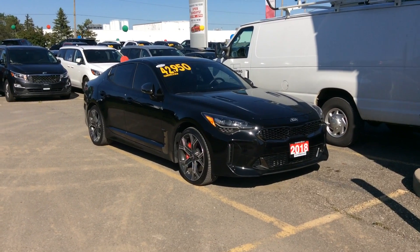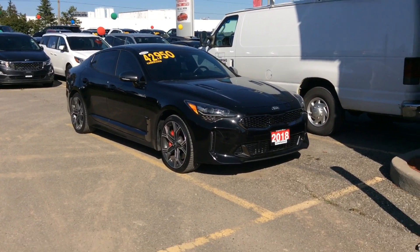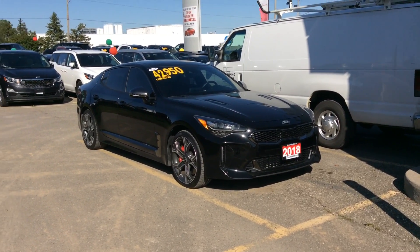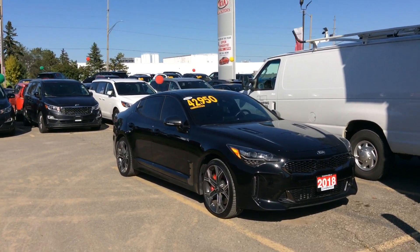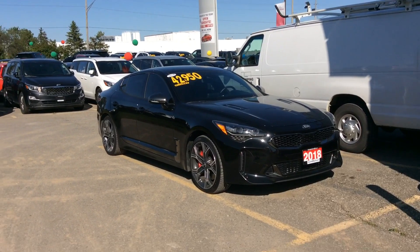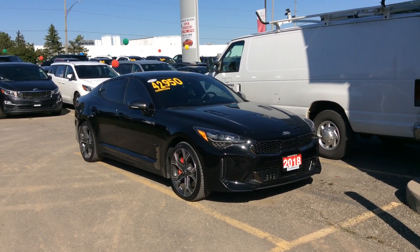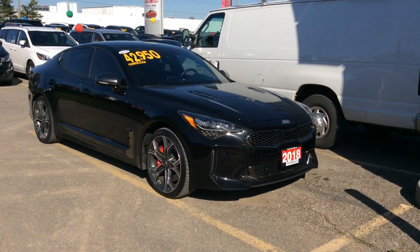This model comes equipped with everything: your beautiful 19-inch staggered alloy wheels, a sunroof, navigation, Android Auto, Apple CarPlay, all your safety features including autonomous braking, lane keep assist, smart cruise control, and premium red and black leather seats that we'll look at in a minute — absolutely gorgeous.